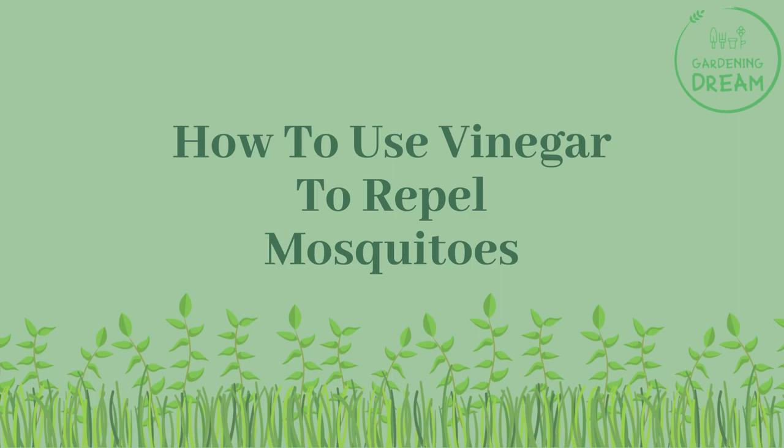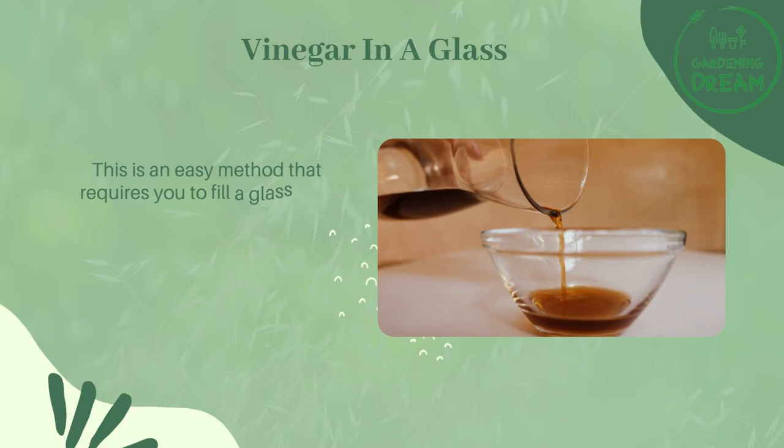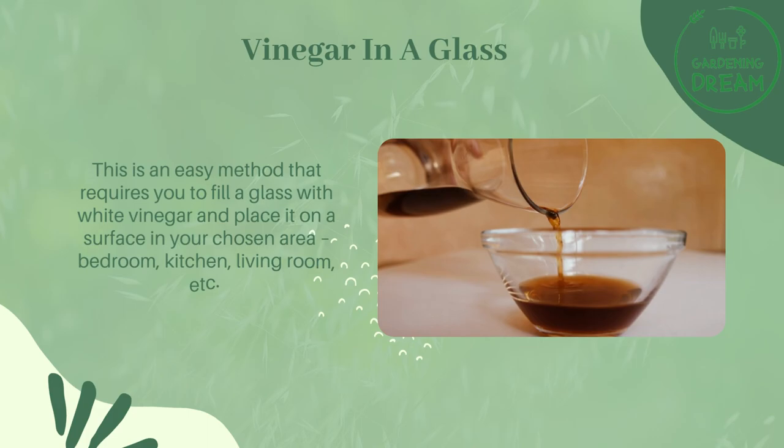How to use vinegar to repel mosquitoes? Vinegar in a glass: This is an easy method that requires you to fill a glass with white vinegar and place it on a surface in your chosen area — bedroom, kitchen, living room, etc.